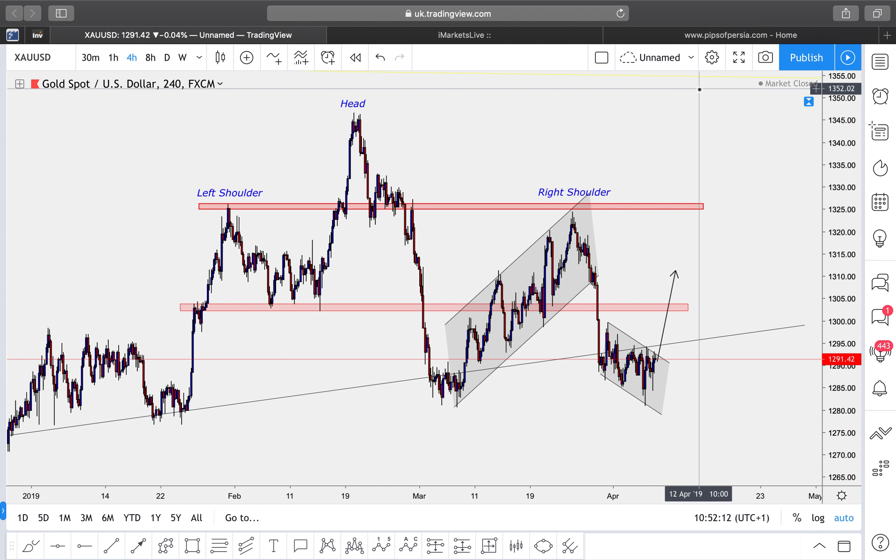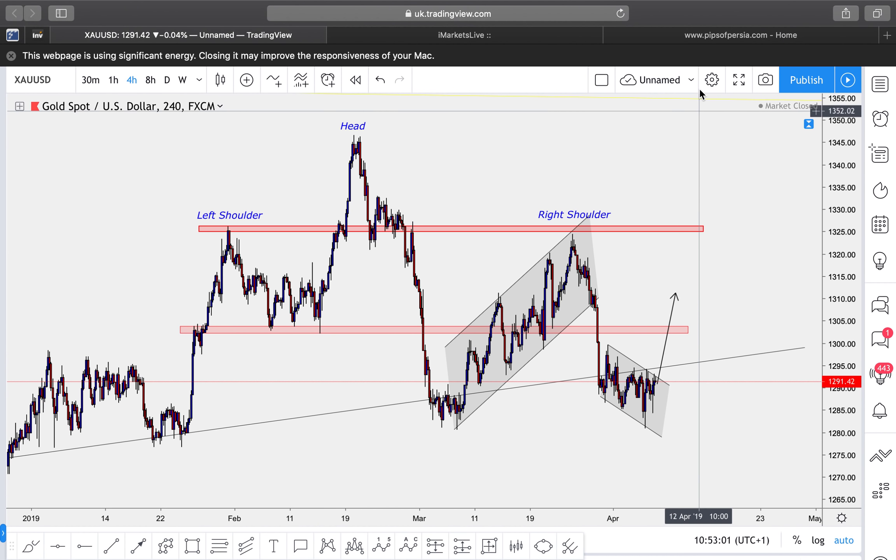That's all the pairs for this week. If my view on any of them changes, I'll be sending updates on my Telegram channel — the link is in the description below, or just search 'Pips of Persia' on Telegram. Make sure to join and notify yourself for trade updates and analysis on other pairs. Let me know what you think of the analysis — whether you agree or disagree, leave a comment below. Have an amazing trading week, stick to your trading plan and correct risk management. Let me know if you have any questions — let's smash it and catch some pips!